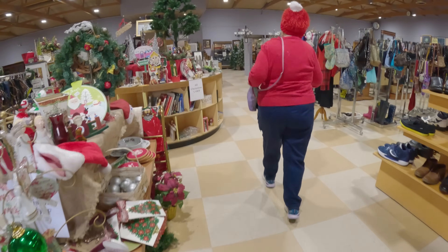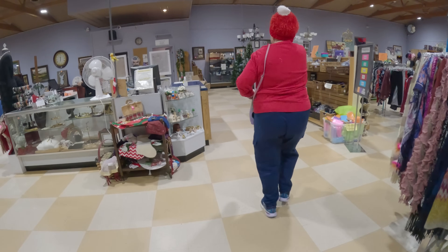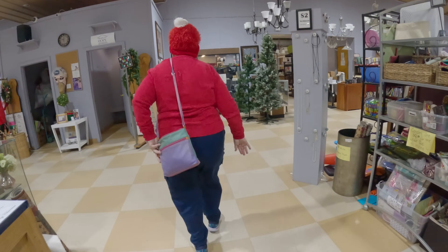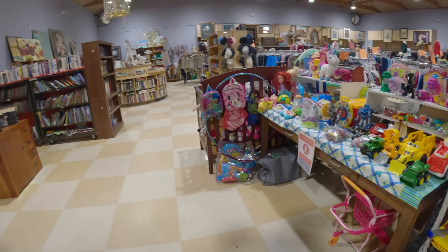It's the running of the bulls - the opening of the thrift store. Man, does grandma here have her running shoes on. She is booking it. She throws that purse back and puts it in turbo mode. You know she got what she was going for.